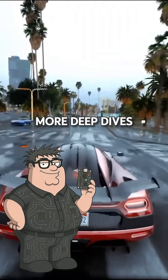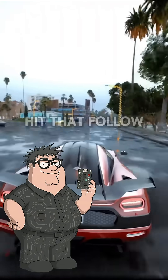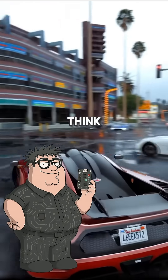If you want more deep dives into the technology that's quietly revolutionizing how we stay connected, hit that follow button. Because trust me, there's a lot more space-age tech hiding in your pocket than you might think.